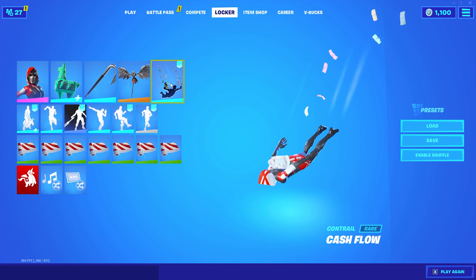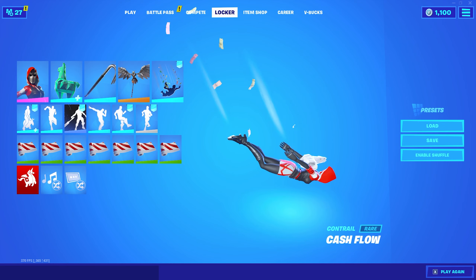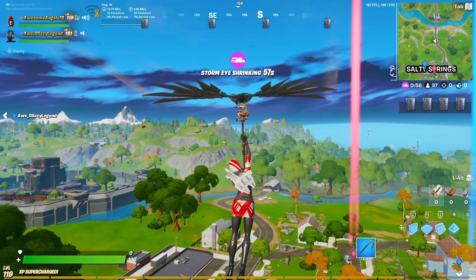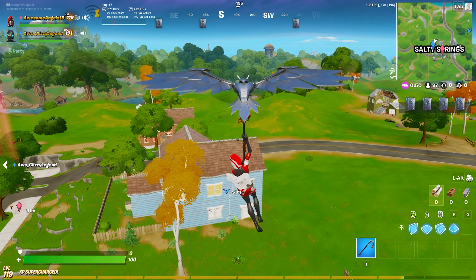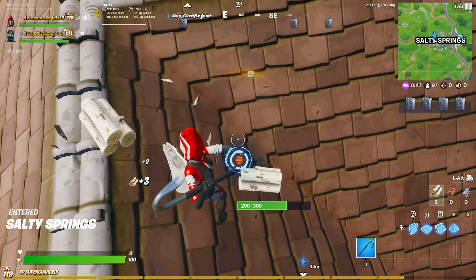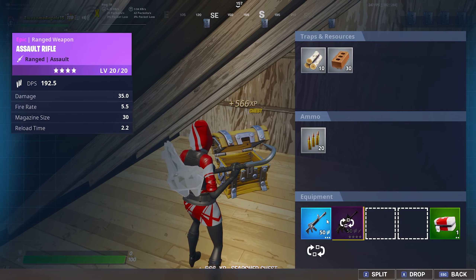First up, this cosmetic is the Flow. It's a dive trail that I'm using right here. It's a really cool dive trail — it's money flying as you go down, so I think that's really cool. It's one of the sweatier dive trails that still looks cool. I like it a lot. People can't see you as much when you're in the sky if you want to be stealthy. All they can see is the money.